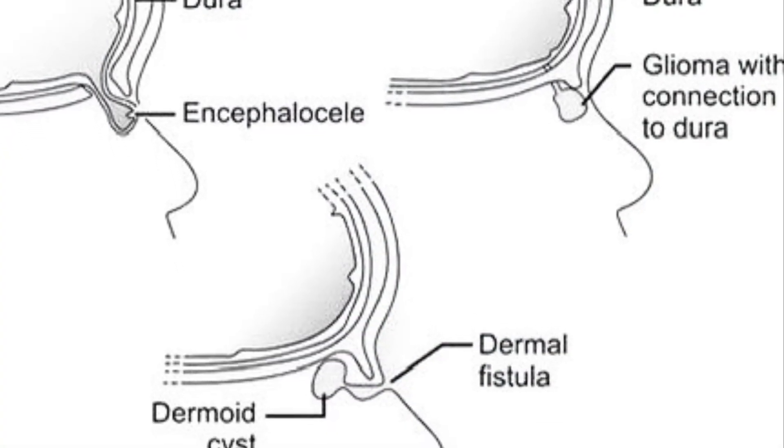First, encephaloceles. These occur when brain tissue and its membranes herniate through a defect in the skull, entering the nasal cavity. Typically presenting as a midline nasal mass, they can be associated with cerebrospinal fluid leaks. Prompt diagnosis and surgical repair are critical to prevent infection and neurological damage.